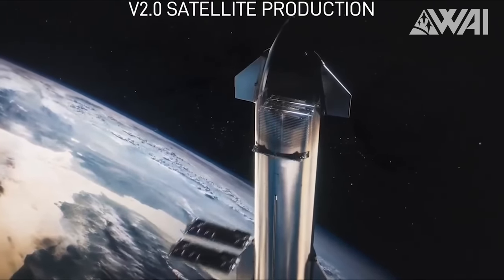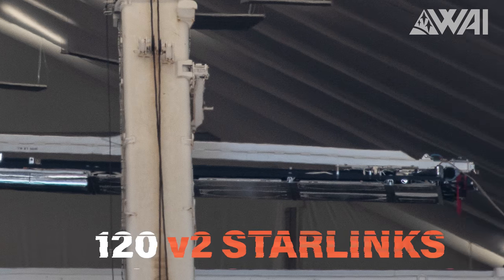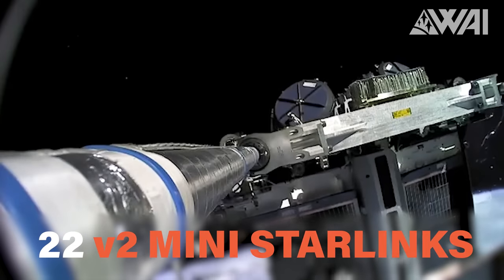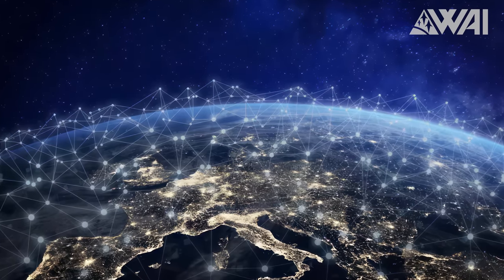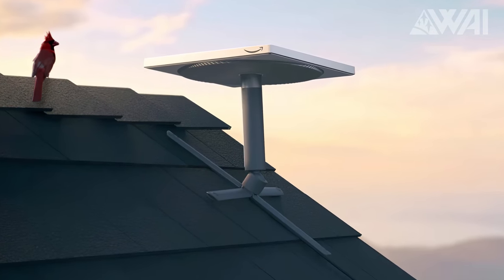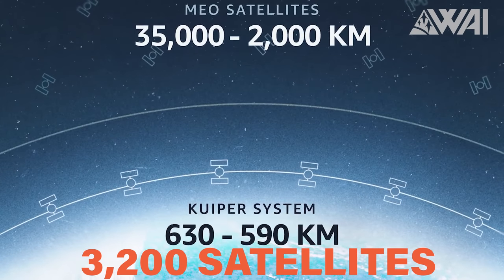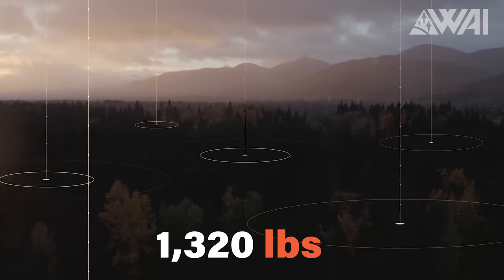When SpaceX rolls out its V2.0 Starlink satellites, a single Starship could theoretically carry up to 120 V2 satellites or nearly 190 mini Starlinks. In comparison, a Falcon 9 can carry only 22 minis.